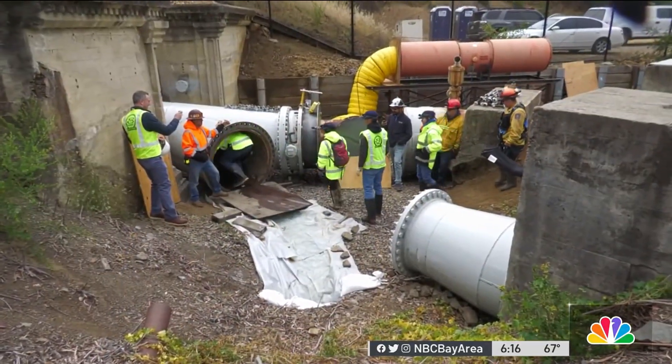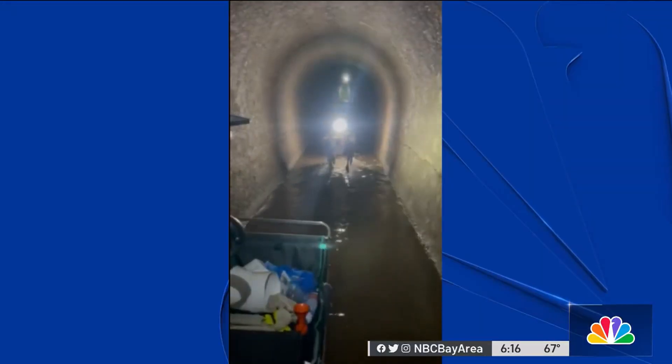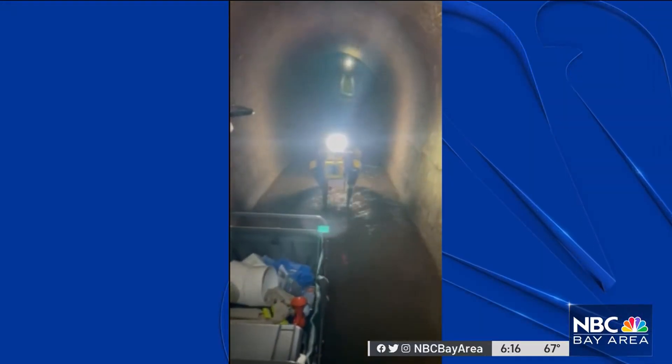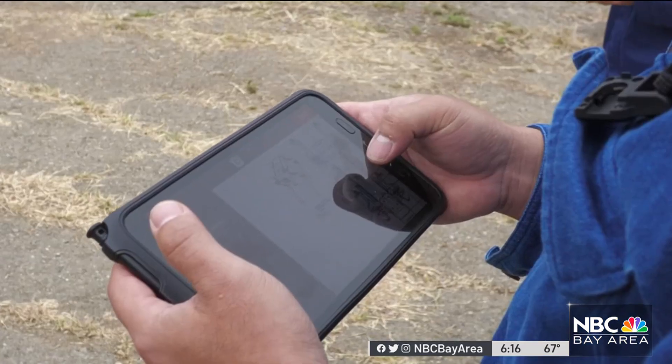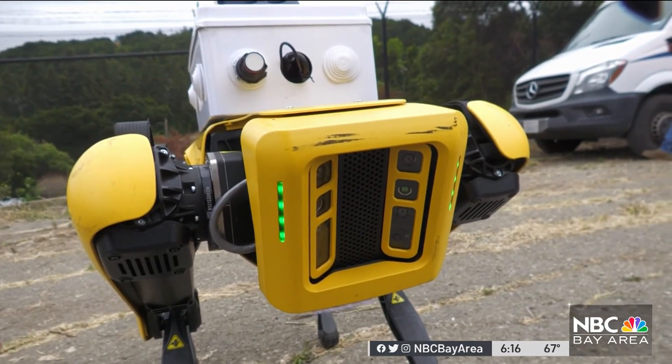For those worried about robots replacing humans full-time, Matula doesn't anticipate that happening anytime soon. Instead, depending on the data gathered today from Spot, the robot provides another tool for engineers to make sure the utility company's infrastructure is running smoothly. I think it'll be a collaborative effort with UC Berkeley to see what they're collecting and how the robot worked, and see how we can possibly use that the next time it comes around.